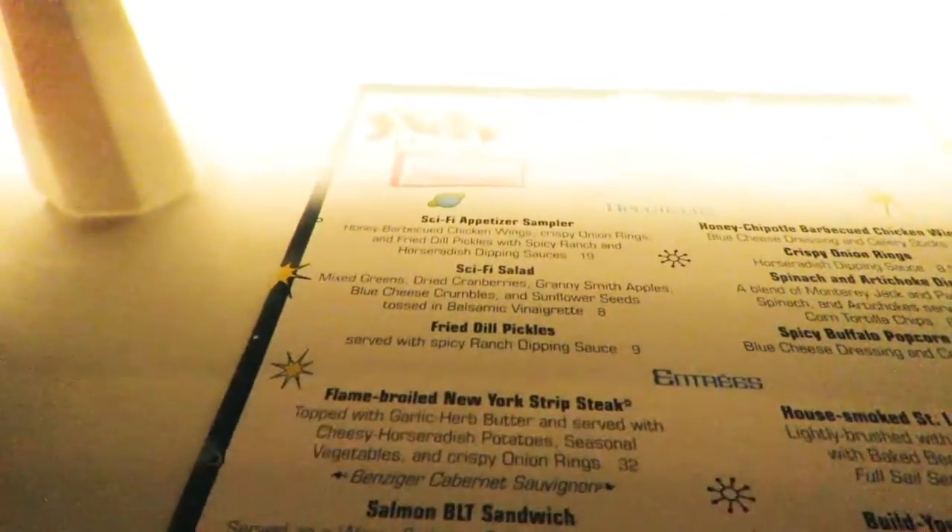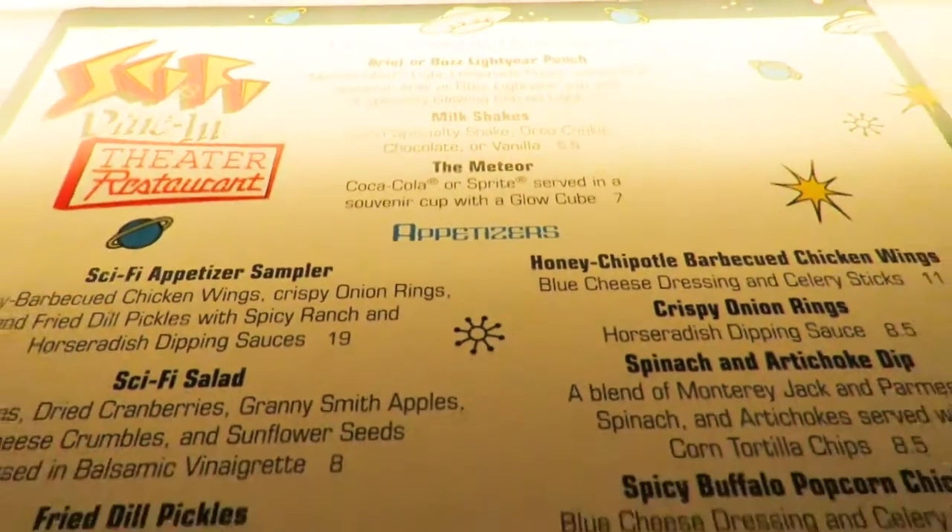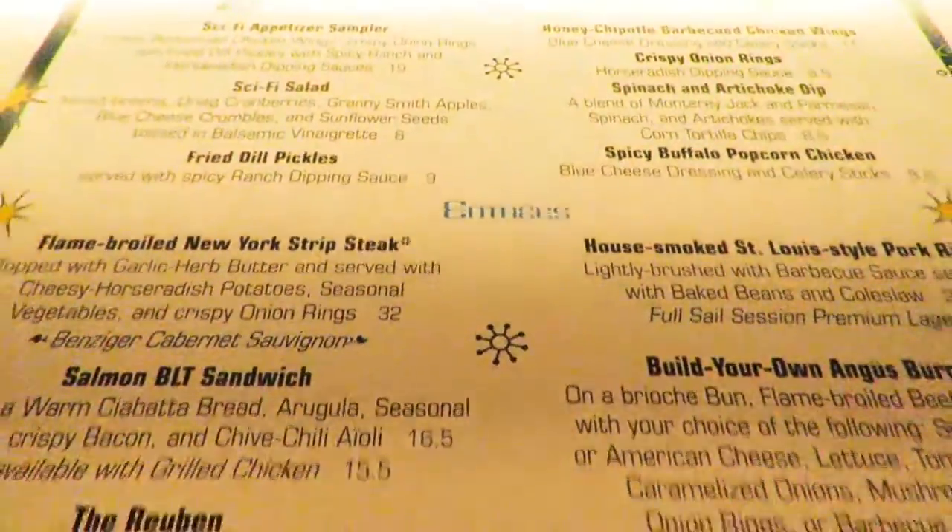All right, as you can see, today we are having lunch at Sci-Fi Dine-In Theater Restaurant. It's going to be a little darker in here, and I'm going to try to be a little quieter so everybody else can enjoy, but this is what we're looking at.